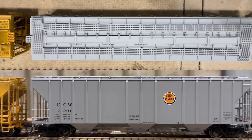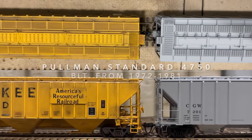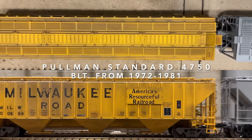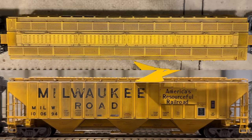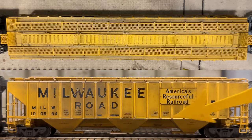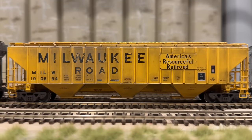Moving back to Pullman Standard — this is the most popular car Pullman Standard produced, and you still see a lot of these today. The cubic capacity is 4750, known as the PS4750. The biggest marker is an arched end — the top of the car is arched — and the gap between the top sill and the roof walk is fairly substantial. It's a high-hip car with a four-hatch top in elongated format.